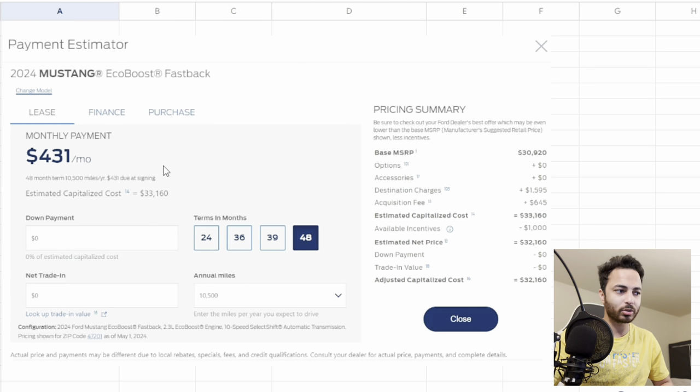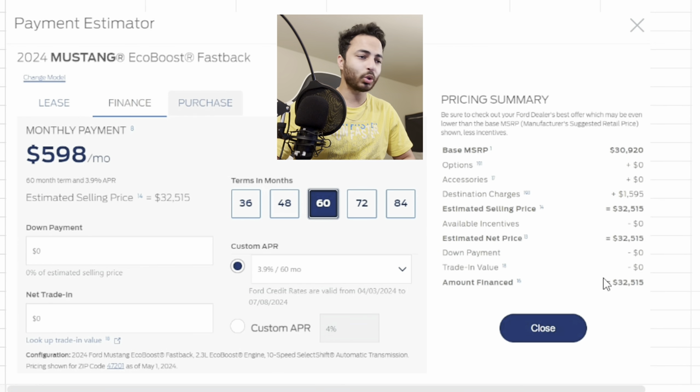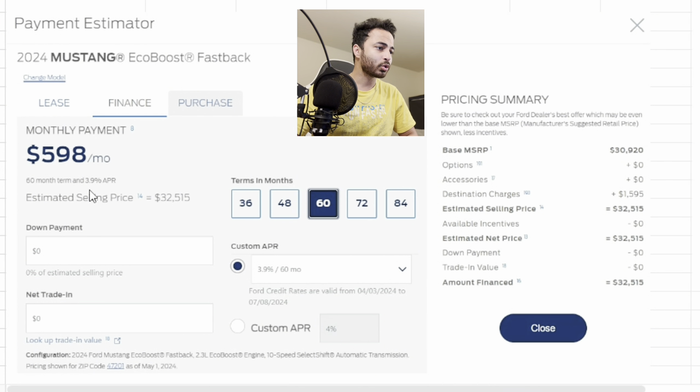Now let's look at the finance part. If we are financing the Ford Mustang EcoBoost for five years, the EMI comes to around $598 per month, considering the price is $32,515. We are keeping the down payment as zero so we are not putting any money upfront. The APR is 3.9% as given by Ford.